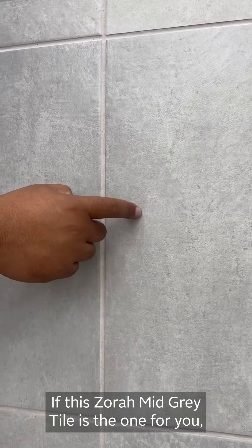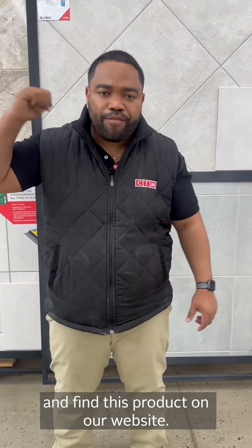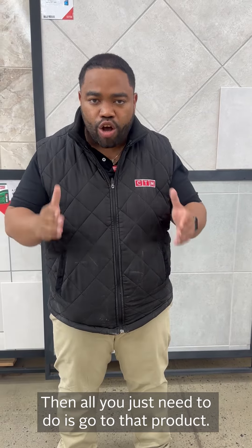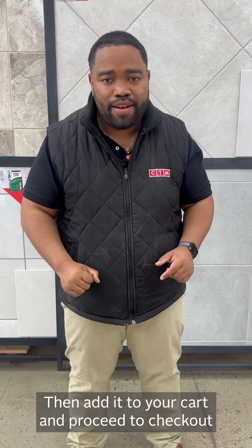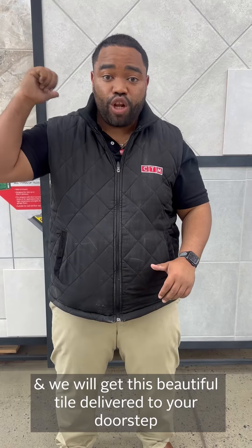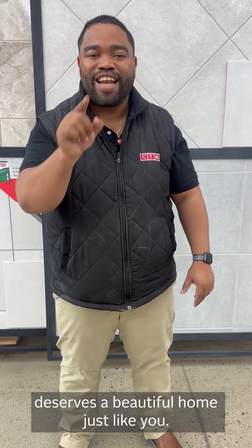If the Zora Mid-Grey tile is just for you, please come to CTM.co.za and find Zora Mid-Grey on our website. Go to that product, and if you don't know how many square meters or boxes you need, please use our CTM tile calculator and we will do the work for you. Then add it to your cart and proceed with checkout, and we will get this beautiful tile delivered to your doorstep — because every South African deserves a beautiful home, just like you.